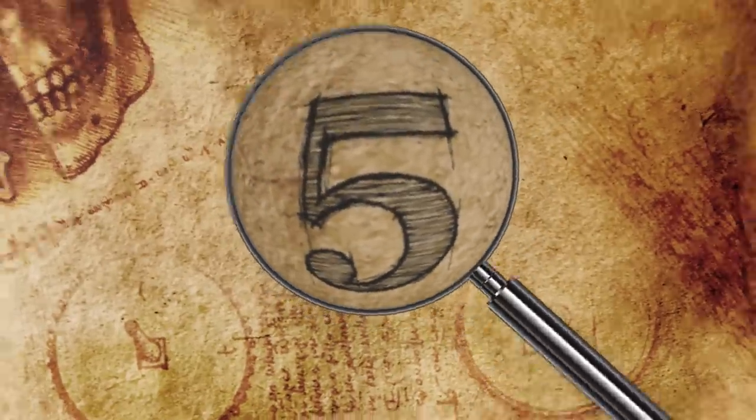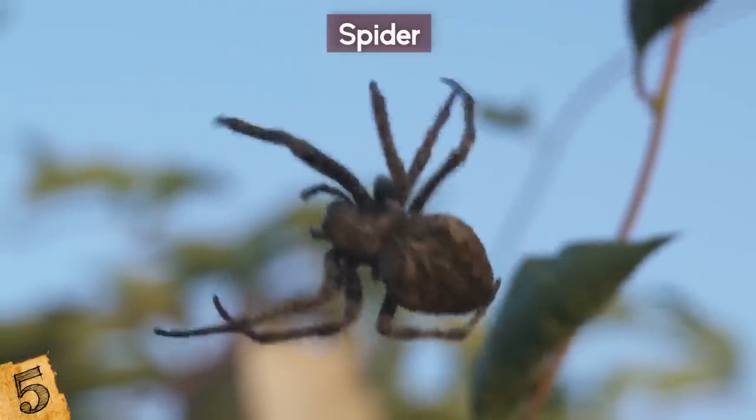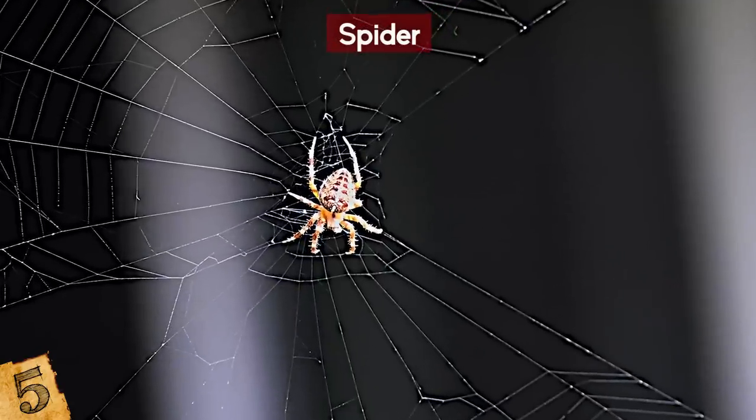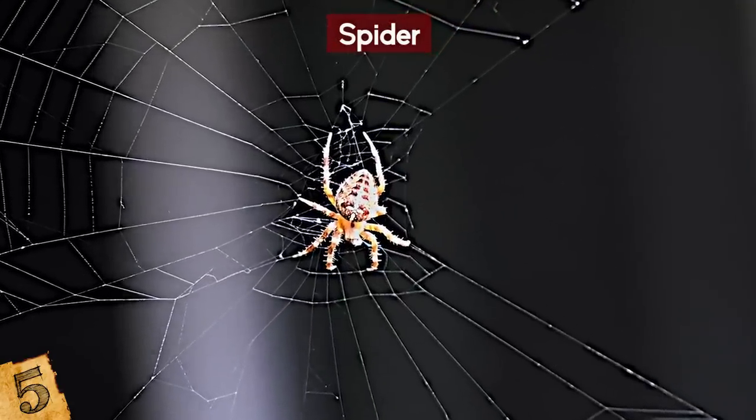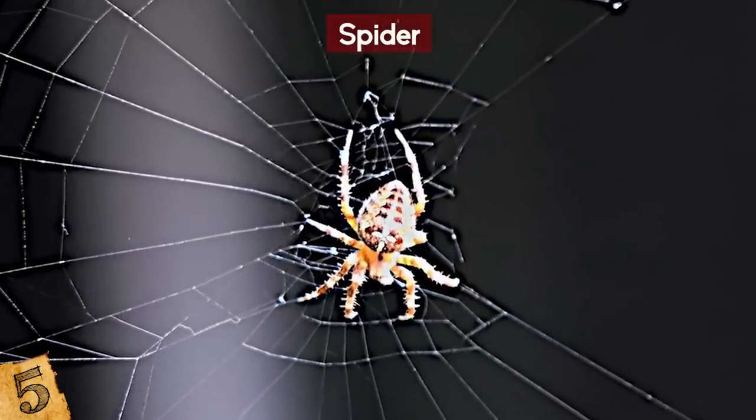Number 5: A Spider. The Plesiometa argyra is a spider native to the Americas between the US and Brazil. Like most spiders, it spends its days spinning webs to catch its prey, but it too can fall prey to a parasitic wasp that causes it to behave in a self-destructive way.